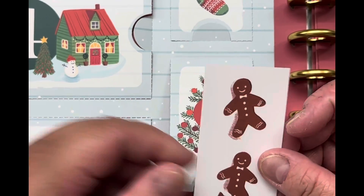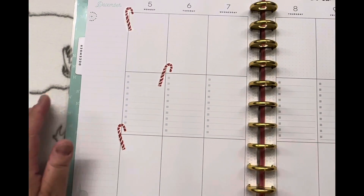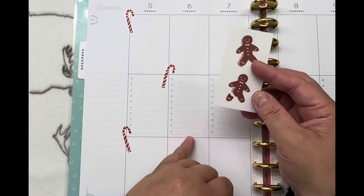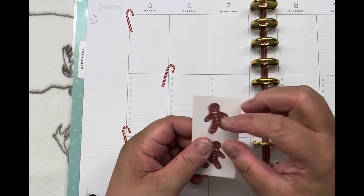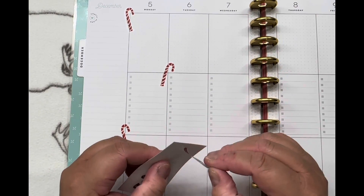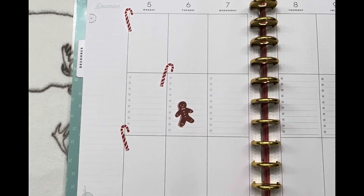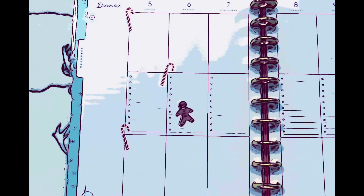So this is our sticker for today, day six. Here we are, December six. I think I want to keep the broken one for my December daily, so we're only going to do one guy today. We'll put him in the center — he could be right here kind of dancing away. Today was a gingerbread man for December six, Tuesday.